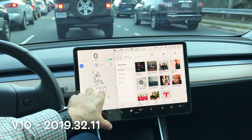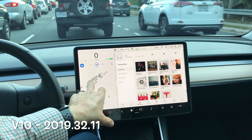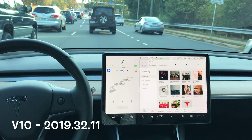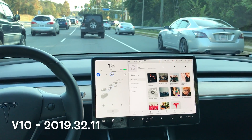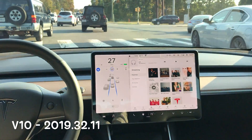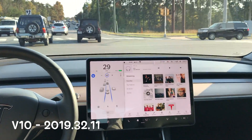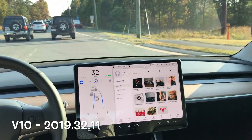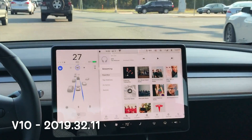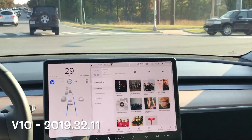We have this new beautiful software — sorry, new user interface — with 32.11. We're going to follow this Jeep through the intersection in the right-hand lane. Autopilot is engaged and mid-intersection there's no diving, there's no jumping in the blue lines. It just follows straight through, so we have a successful test here.